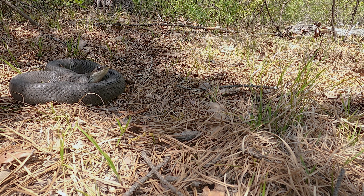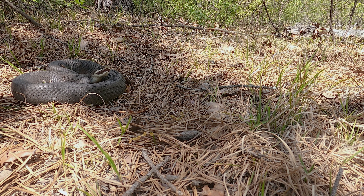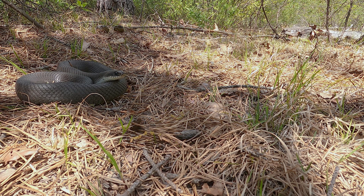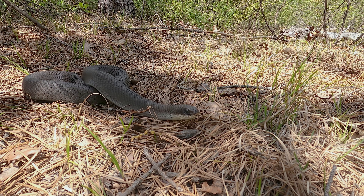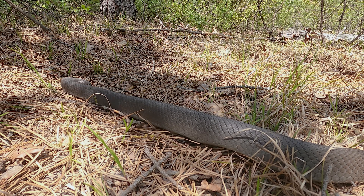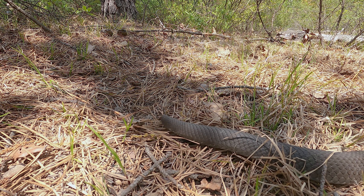Just before I published this video I found a fourth hognose — a huge gravid female on the edge of a nesting site. Notice her missing tail as she crawls on by the camera, but it is an old injury and it has healed over nicely.